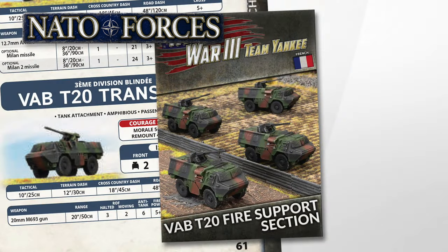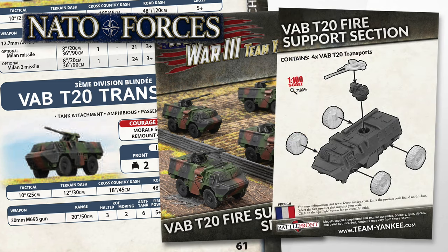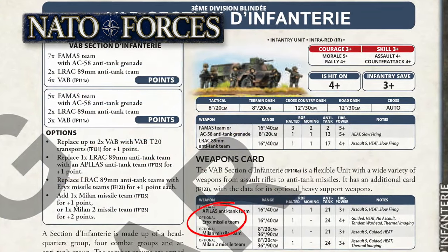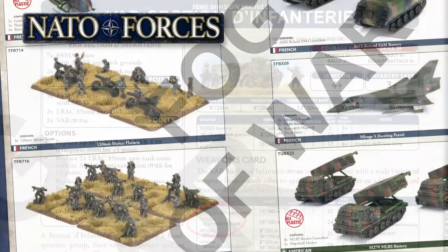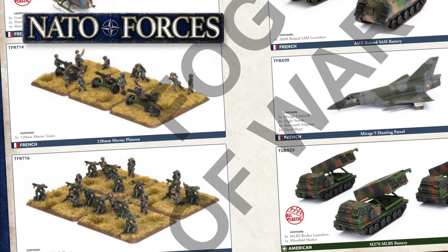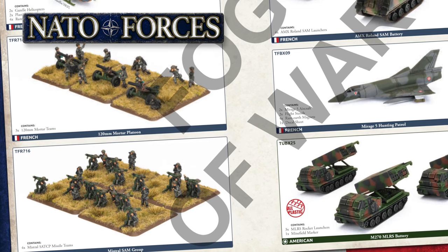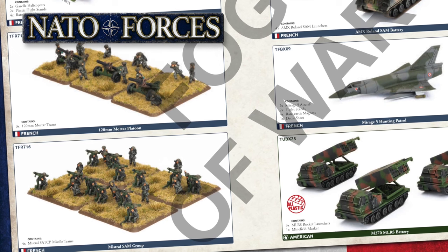The French get the Leclerc, as mentioned, but the VAB T-20 fire support section is also new. The T-20 variant of the VAB armoured infantry transport adds a 20mm gun in a low-profile turret. Up to two of these can be swapped for standard VABs in an infantry section, and VAB T-20s can also be taken as a self-contained fire support section of three or four vehicles. French infantry teams now get the ERYX as an anti-tank option, available as a platoon upgrade. There's also 120mm wheeled mortars and the Mistral AA platoon. The mortars come with their own VAB transports to tow them, and Mistral availability is linked to the number of Roland AA batteries in your force.